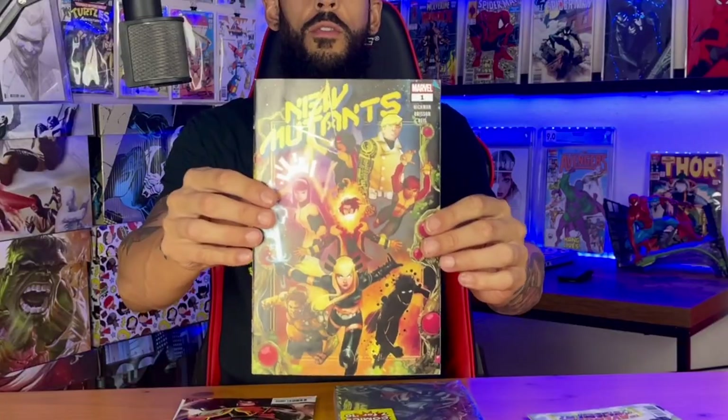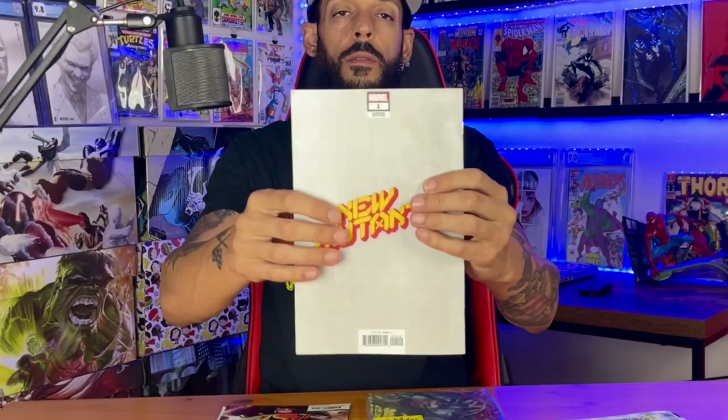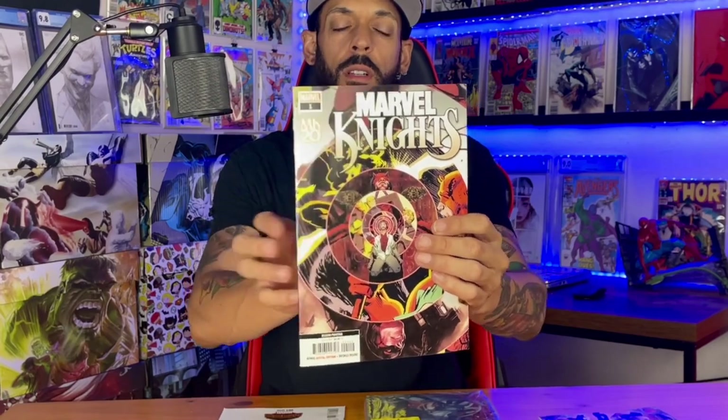We got New Mutants issue one variant, and we have Marvel Knights number one — MK20, not sure what this is, second print. Civil War Secret Wars issue one. That's all for that one.